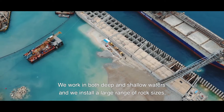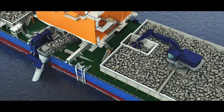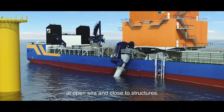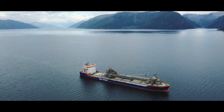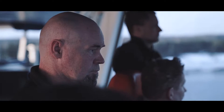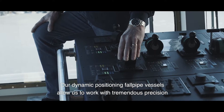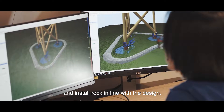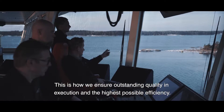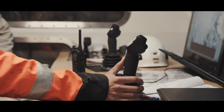We work in both deep and shallow waters, and we install a large range of rock sizes at open sea and close to structures. Our dynamic positioning fall pipe vessels allow us to work with tremendous precision and install rock in line with the design. This is how we ensure outstanding quality in execution and the highest possible efficiency.